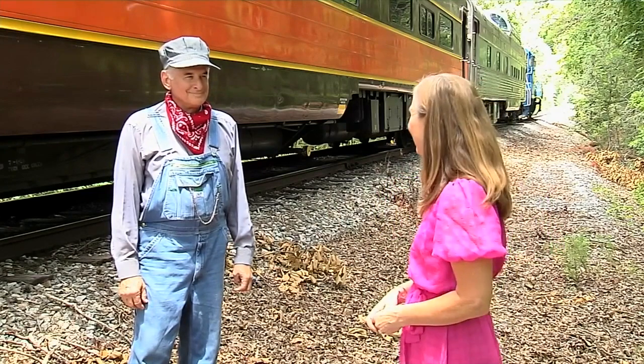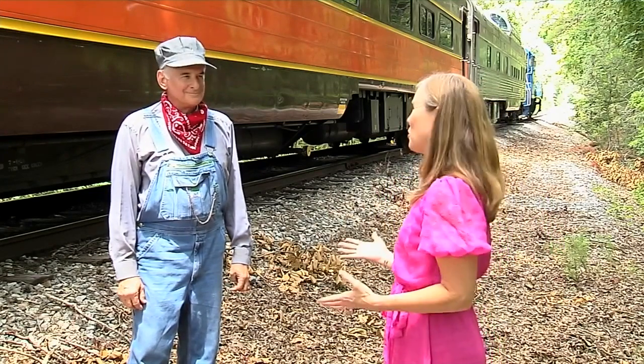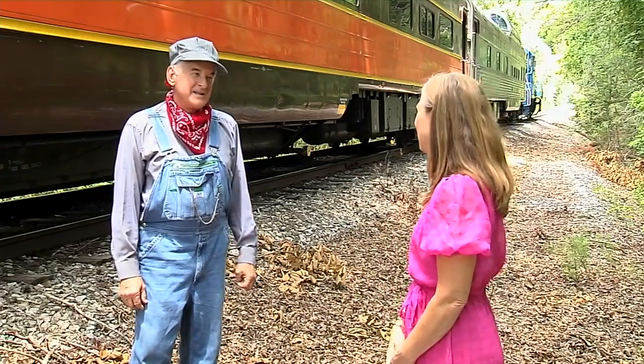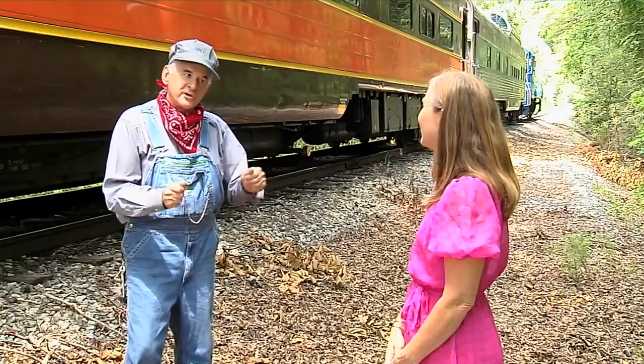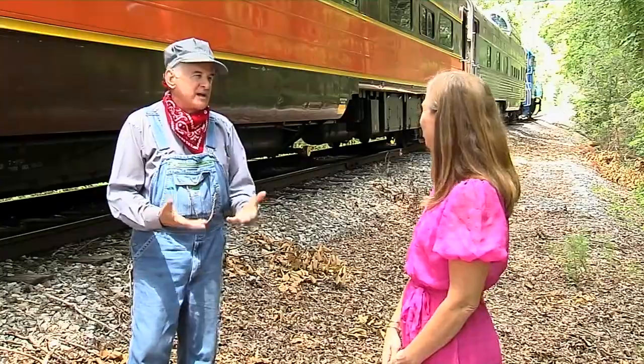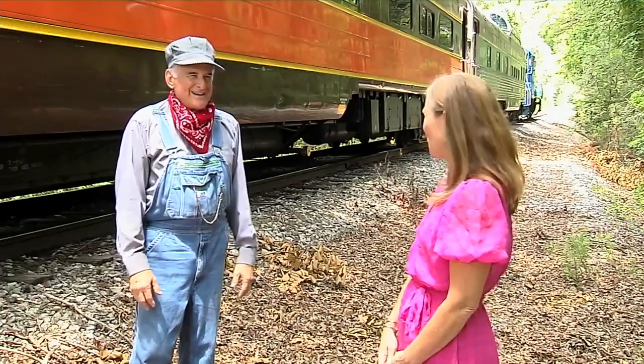We have stepped off the train and now have a chance to talk with Dave Stoica, the head-end conductor. He is truly living every little boy's dream — he's the man in the cab. Quick correction though: you don't drive a train, there's no steering wheel. You call it running. Every little boy dreams of running the train, being in the engine, blowing the horn, ringing the bell. He gets to do all of that — and they pay him to do it too.